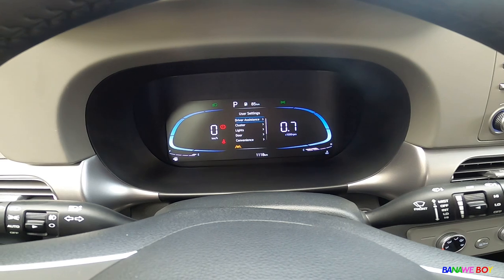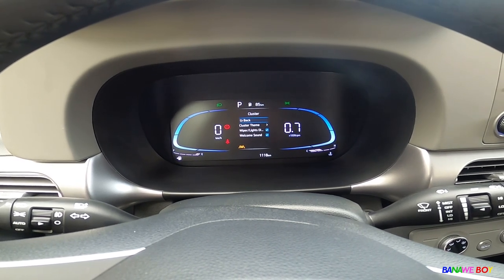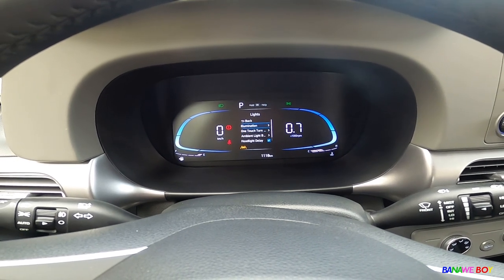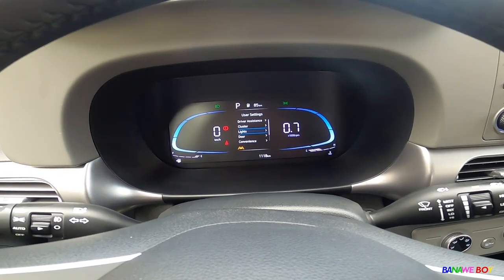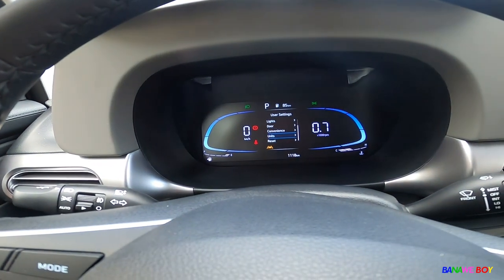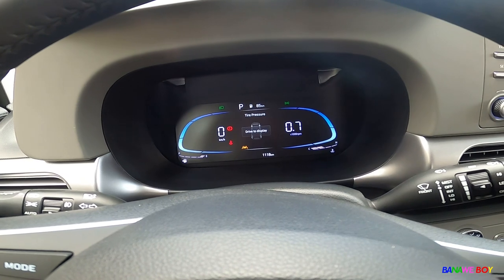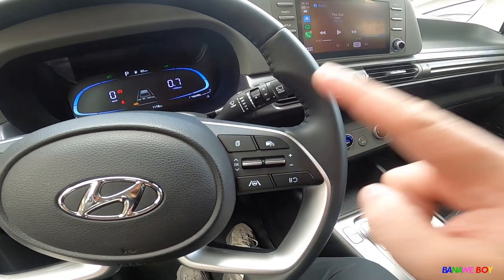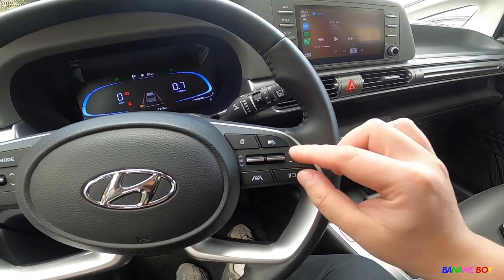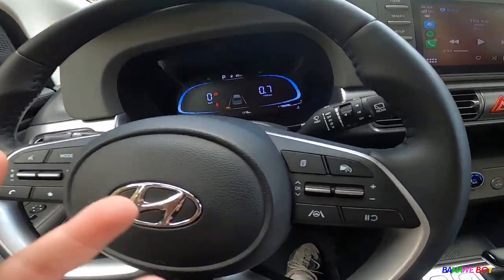There's a lot of driver assistance on this car. You have lane assist, warning volume, driver attention, driving safety, parking safety, and a lot more. From the cluster, you can adjust wiper settings, all lights, illumination, one-touch turn signal with either seven or three flashes, and high beam assist. Traction control off, and a conventional handbrake are also here. Cruise control works simply — just press it and it's already cruising, press again to turn off. Lane assist button is right here and I turned it off for city driving.